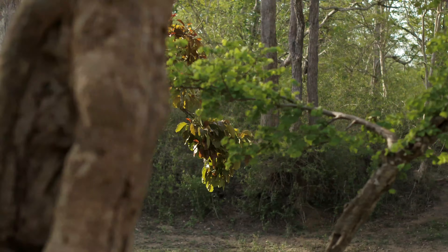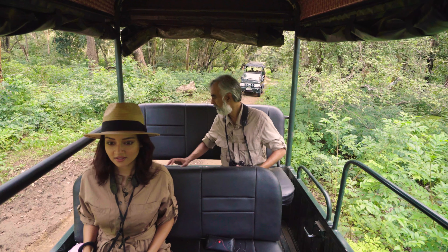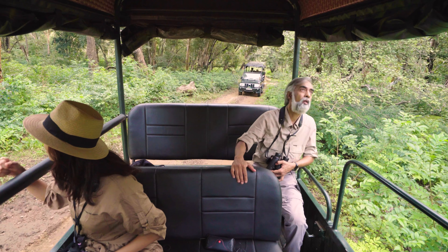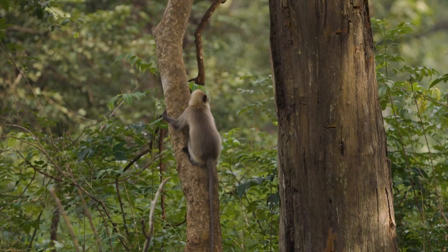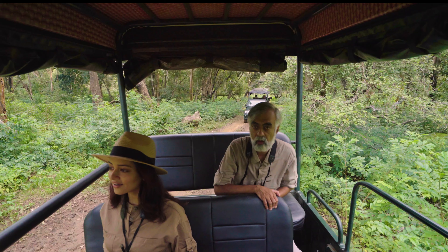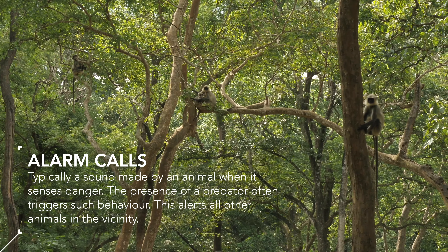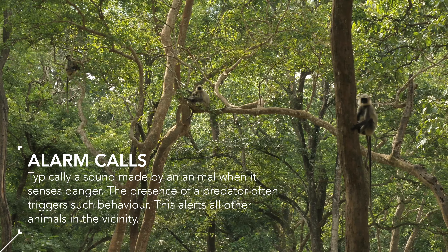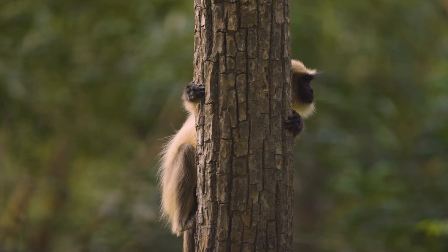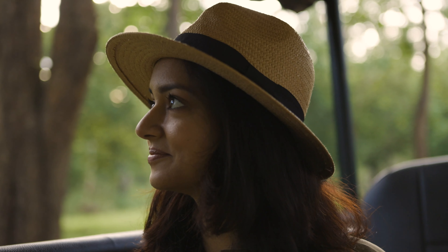They're stopping. What does that mean? That's an alarm call — that's the langur, just making an alarm call. They must have sensed the presence of a predator somewhere, or they are alarmed by something.